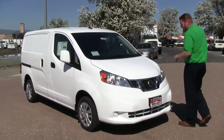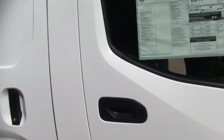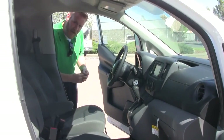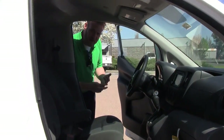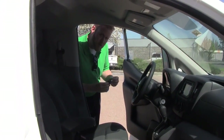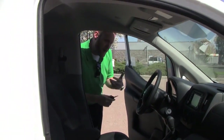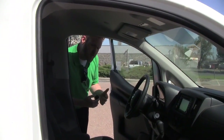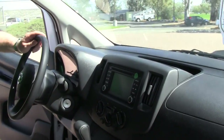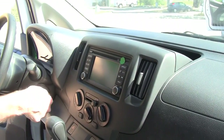Let's move around to the inside of the vehicle so I can point out a few things. As you probably saw in our previous video for the S trim level, power windows and power locks are standard on the NV200. But what the SV gives you standard is keyless entry with remotes and cruise control. Another option you can only get on the SV trim level is the technology package, located right here in the center dash, which is going to offer you navigation, backup camera, and Bluetooth.